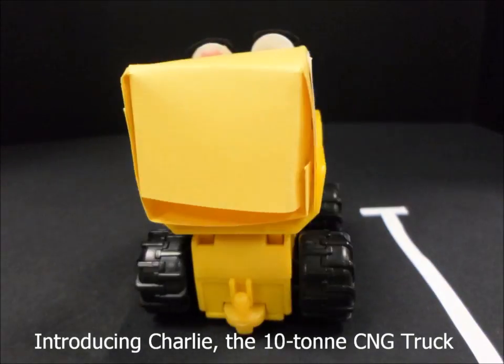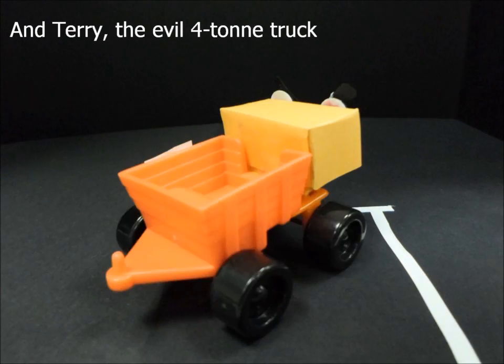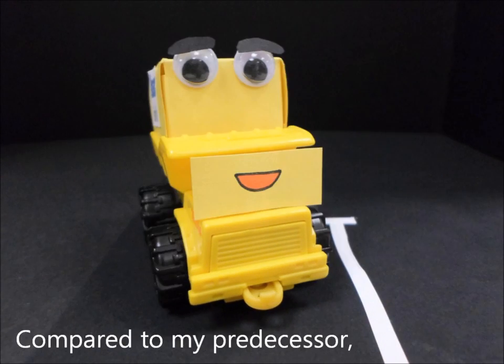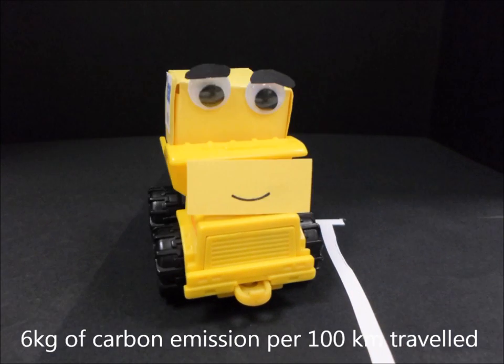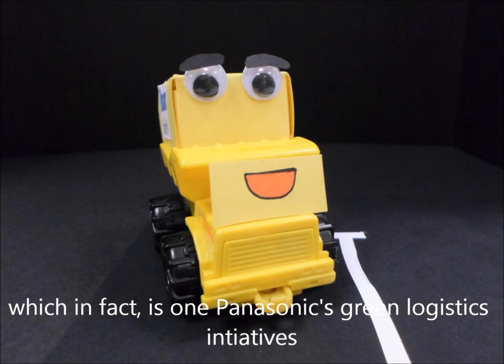Hi, I'm Charlie. Hi, I'm Terry. I just came back from delivering goods. Compared to my predecessor, my CNG engine cuts down 6 kg of carbon emissions per 100 km travel, which in fact is one of Panasonic's Green Logistics initiatives.